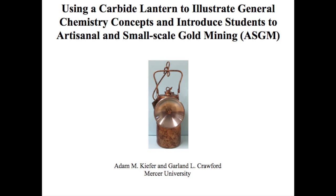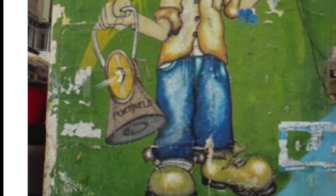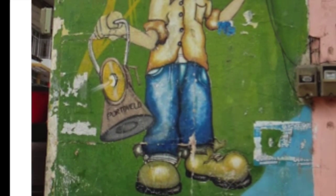Carbide lanterns were developed over 100 years ago for use in domestic lighting and were quickly adapted for automobiles, bicycles, and mining applications. These lanterns have largely been replaced by battery-powered flashlights and headlamps, but are still in use by artisanal and small-scale gold miners in El Oro Province, Ecuador.